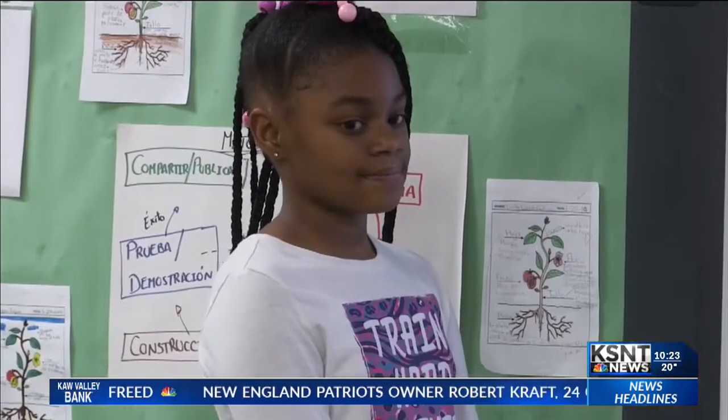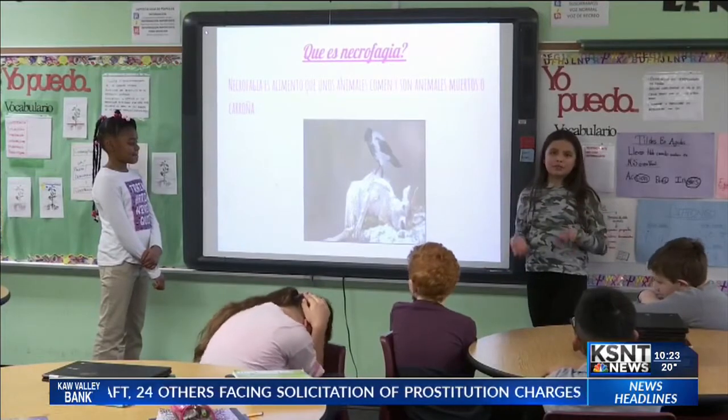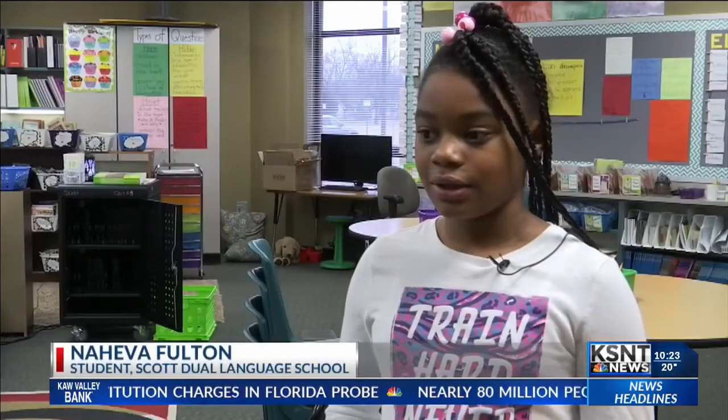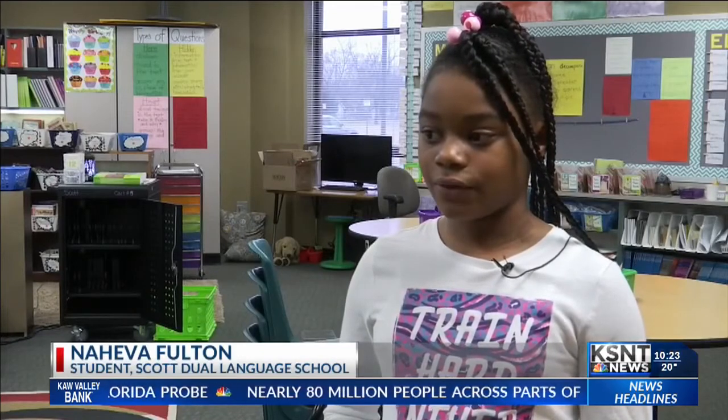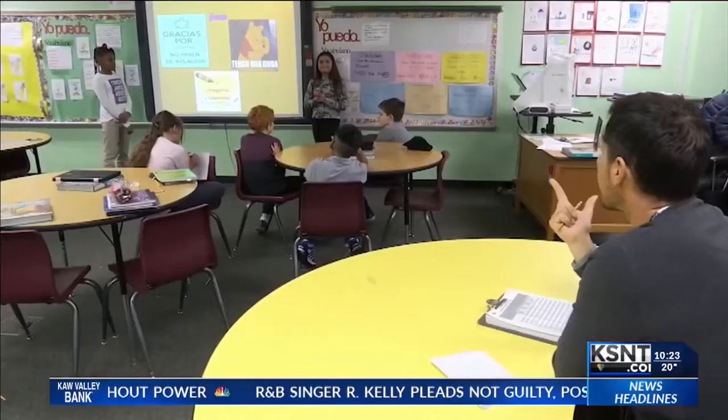Nehavia Fulton is an English speaker and, along with her Spanish-speaking partner, recently gave a science presentation all in Spanish. She says it's very thoughtful and great for them to learn and teach others and be a good example for the ones coming up. The goal is that all students like Nehavia leave elementary school able to read and write at a fifth grade level in both English and Spanish.